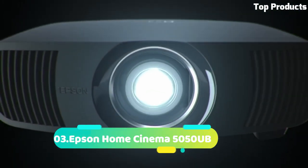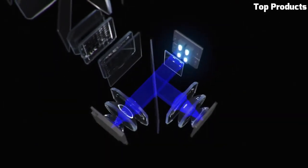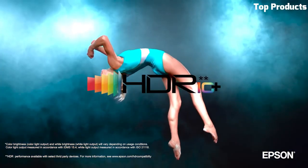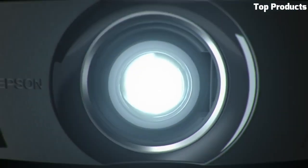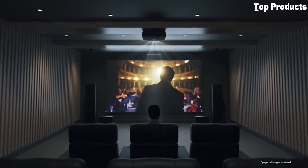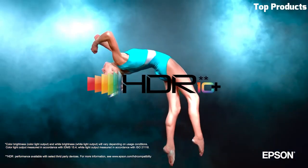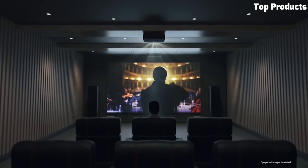Number 3. The Epson Home Cinema 5050UB is a high-end projector that delivers exceptional home theater performance. It features 4K PRO-UHD resolution, which combines Epson's advanced pixel shifting technology with HDR10 support, resulting in stunningly detailed and lifelike images. With its 2,600 lumens of brightness and dynamic contrast ratio of up to 1,000,000:1, the 5050UB produces vibrant colors and deep blacks for a truly immersive viewing experience. The projector also incorporates Epson's precision lens technology, ensuring sharp and precise image reproduction across the entire screen. It offers motorized lens adjustments for easy installation and a wide lens shift range for flexible placement. With its wide color gamut and support for 3D content, the Home Cinema 5050UB offers a comprehensive home theater solution.